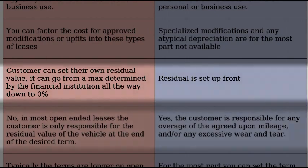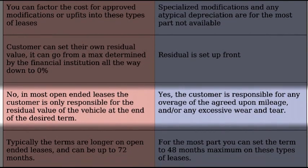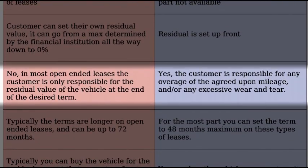Again, on an open-ended lease, you can set your own residual. Are there any additional charges and fees to either of these leases? Open-ended leases don't have any fees — the customer isn't responsible for any mileage or wear and tear fees. The only thing the customer is responsible for is the residual value at the end of the term. On a closed-ended lease, the customer can be responsible for overages on agreed-upon mileage or any excessive wear and tear.